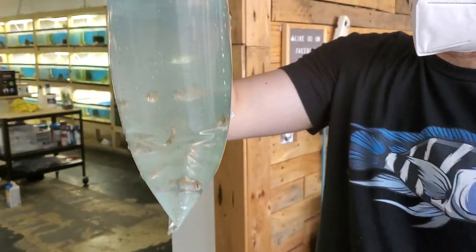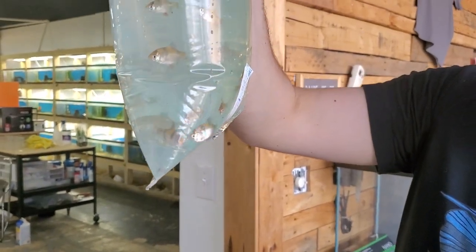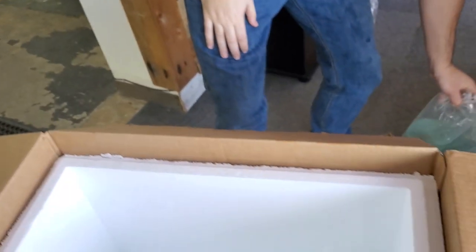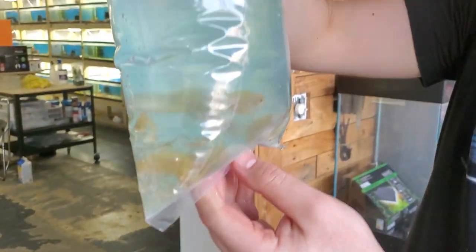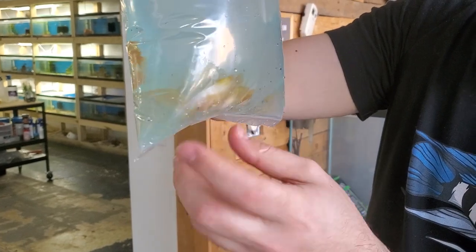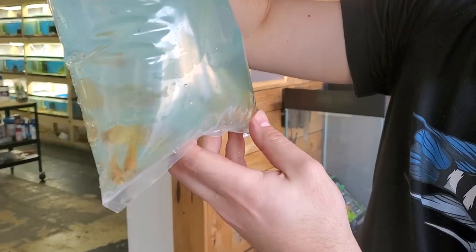Some good old tiger barbs — looking good, looking lively, they are real good. These look really nice — some gold honey gouramis. A floater, but everybody else looks good.